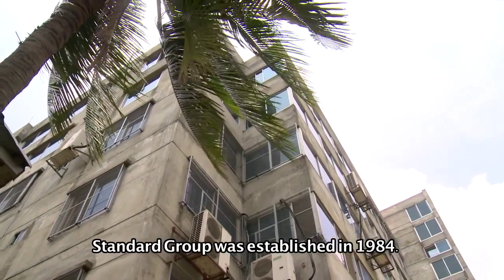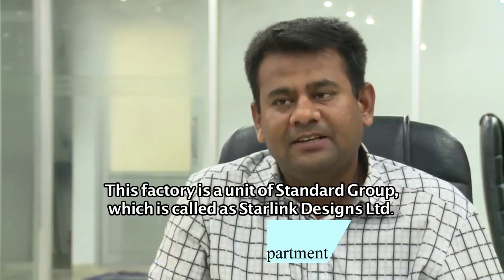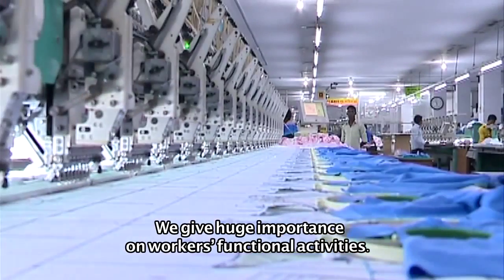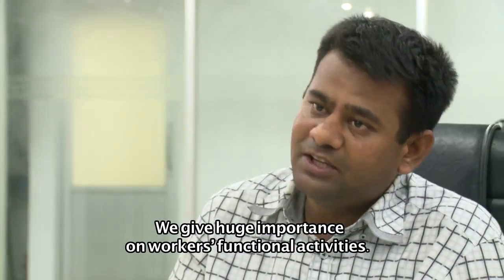Here is how the evaluation work was done at a Standard Group factory enlisted by the Alliance. Standard Group was established in 1984. The active unit being assessed is called Starlink Designs Limited. The factory is in compliance and workers are working well.